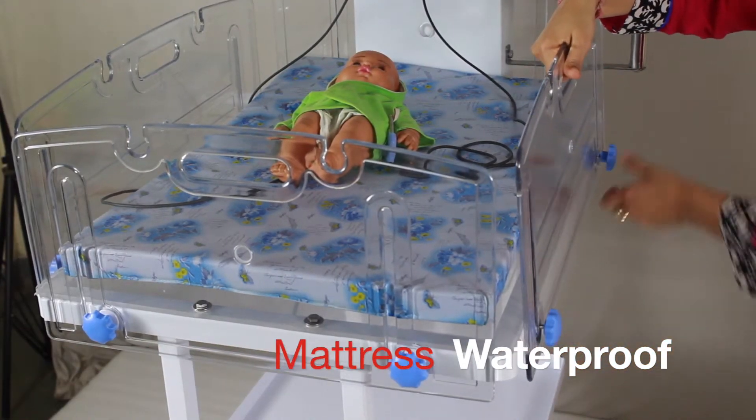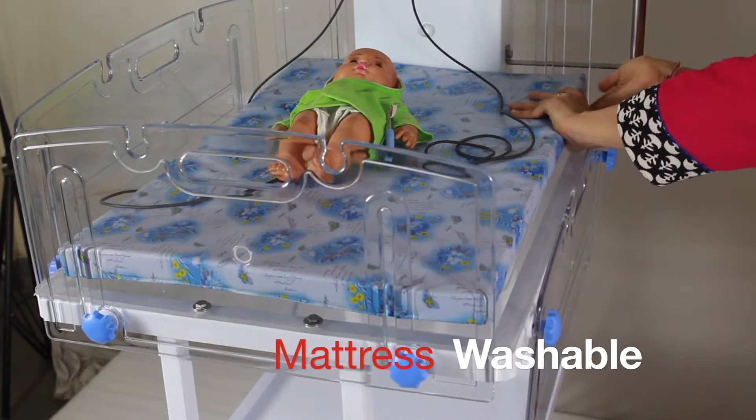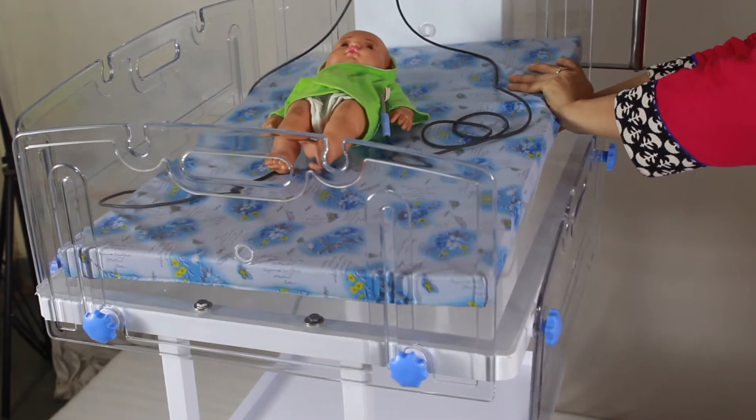The mattress provides the right cushion for the baby and is waterproof and washable. The baby bed can be tilted easily in both directions.